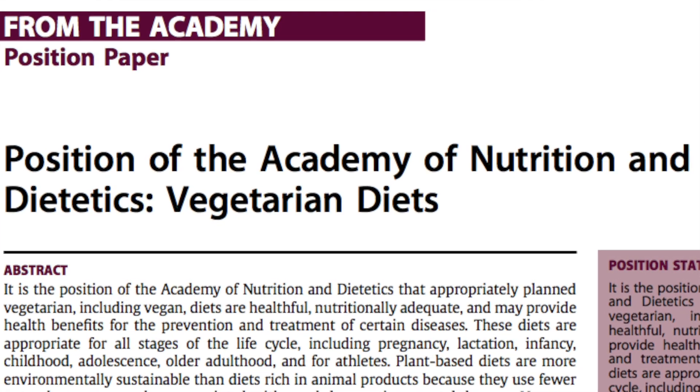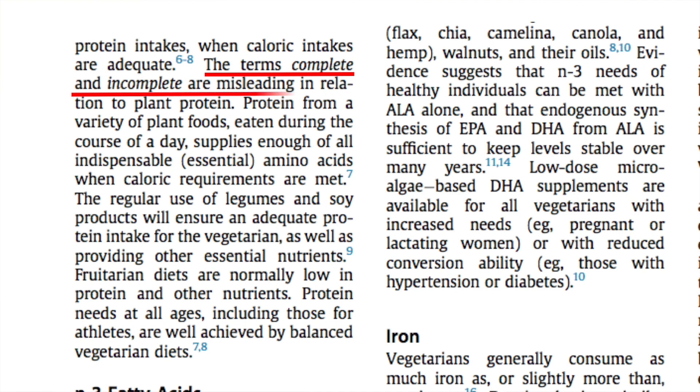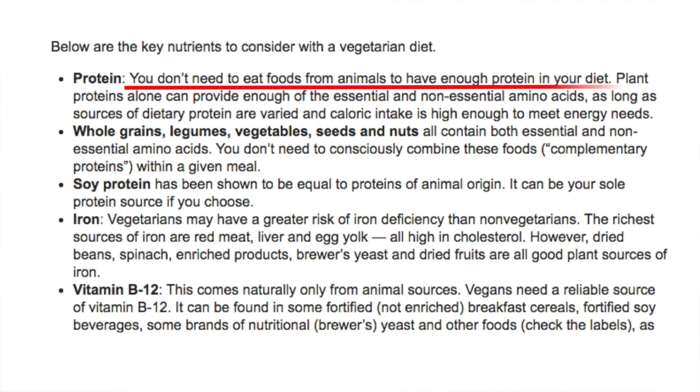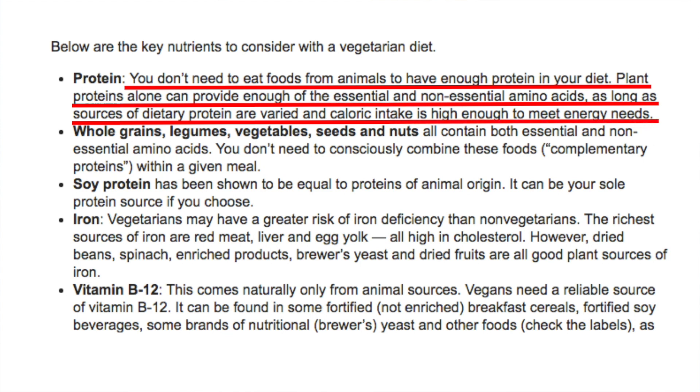You don't need to take it from me. Here's the American Academy of Nutrition and Dietetics: 'The terms complete and incomplete are misleading in relation to plant protein. Protein from a variety of plant foods supplies enough of all essential amino acids as long as caloric requirements are met.' And here's the American Heart Association: 'You don't need to eat foods from animals to have enough protein in your diet. Plant proteins alone can provide enough of the essential and non-essential amino acids as long as sources of dietary protein are varied and caloric intake is high enough to meet energy needs.' Whole grains, legumes, vegetables, seeds, and nuts all contain both essential and non-essential amino acids.